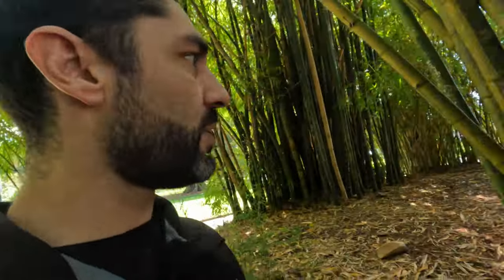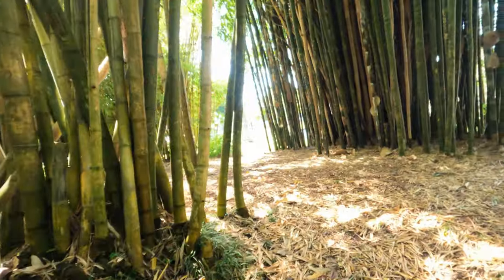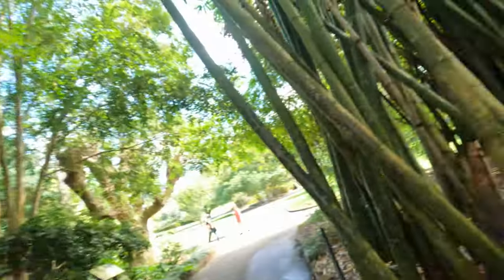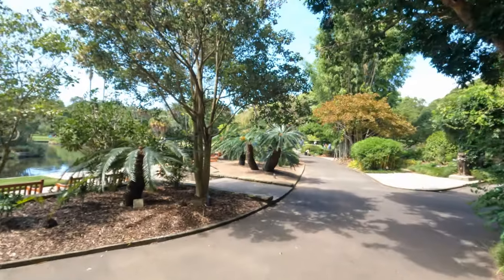Bamboo — it looks like a lot of kids have been graffitiing up the bamboos around here. Look at it — it's quite big too, all the way through, thick, like the size of your hand. It's massive bamboo — you could make yourself some rafts.